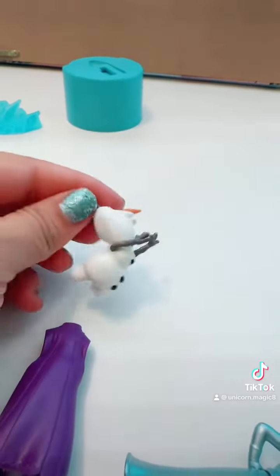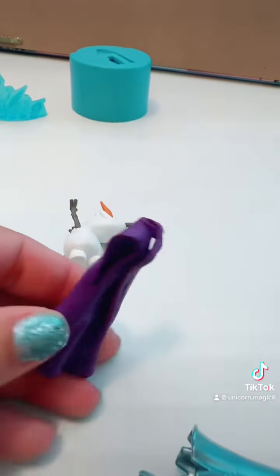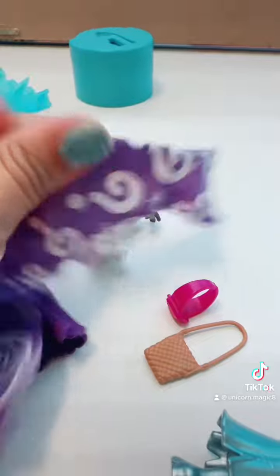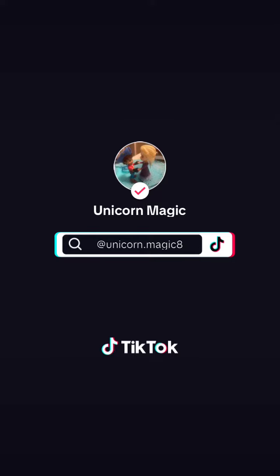We got an Olaf too! I'm opening these other cute, adorable blind bags. And Anna's cape. And here we have some cute little accessories. We'll see you later.